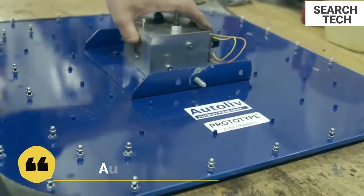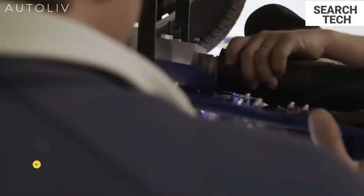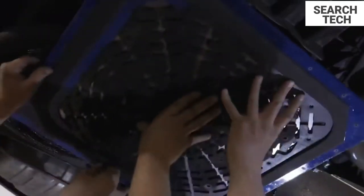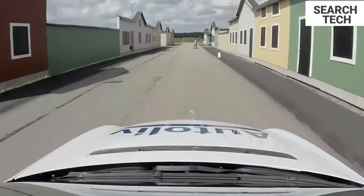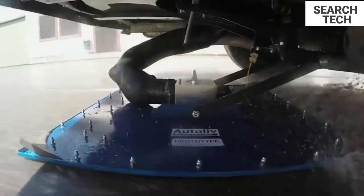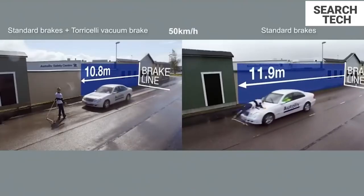Late braking with insufficient power is the cause of many vehicle accidents. Torricelli brakes were created by Autolib to dramatically lower the stopping distance for Autonomous Emergency Braking. The Torricelli brake is a vacuum-induced plate that sucks down into the road during emergency braking, enhancing the vehicle's existing braking equipment.